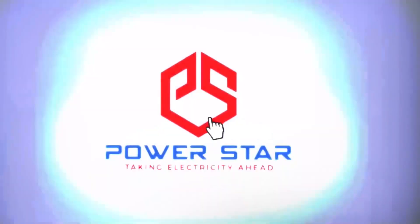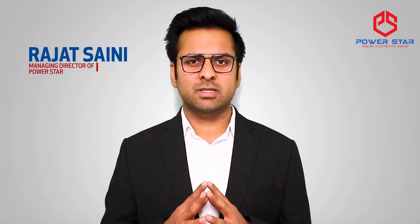Thanks for showing your interest in working with us. While my sales team got in touch with you, I would like to take a minute of yours and introduce you to our organization. Hi, my name is Rajat Selly and I'm the Managing Director of PowerStar.